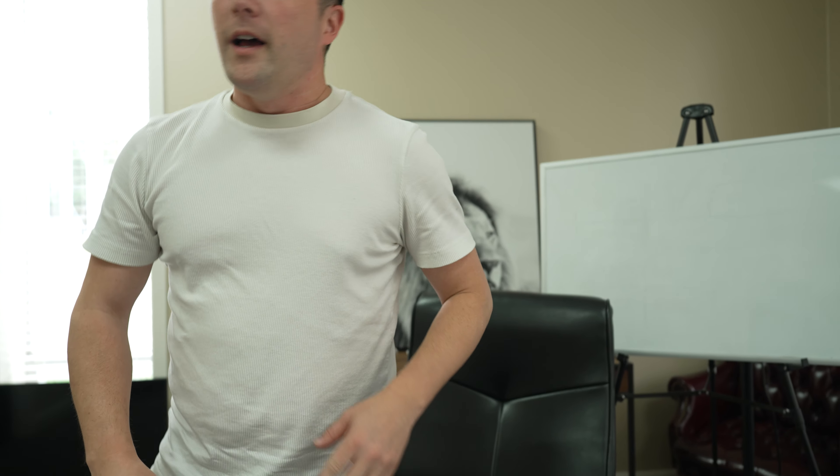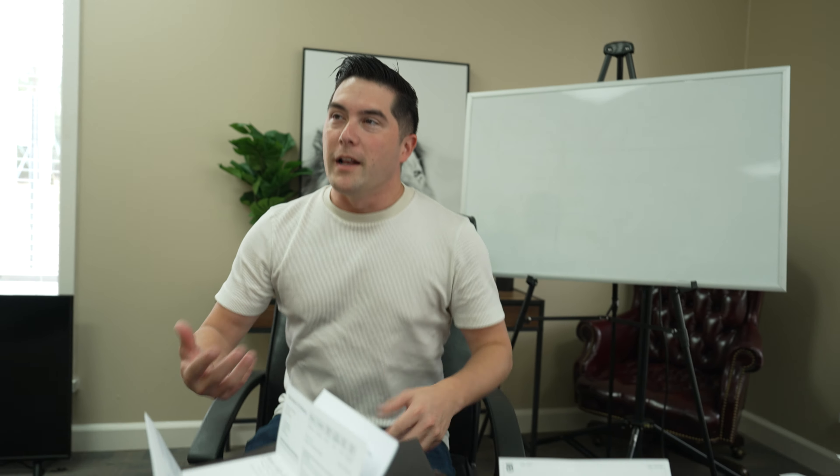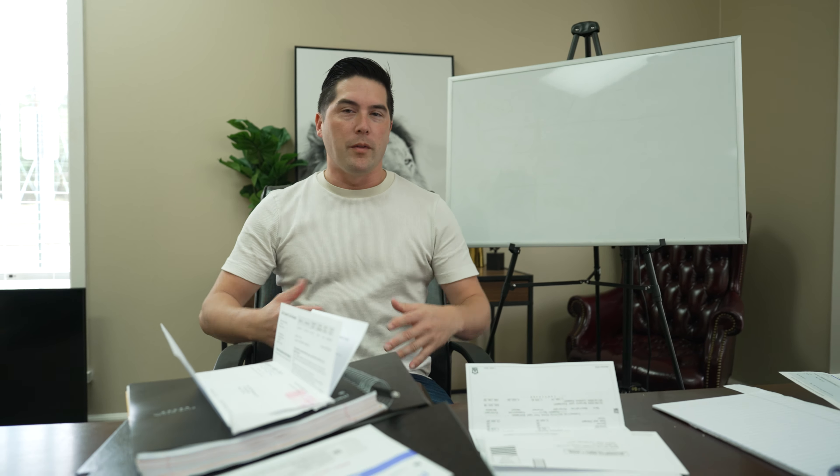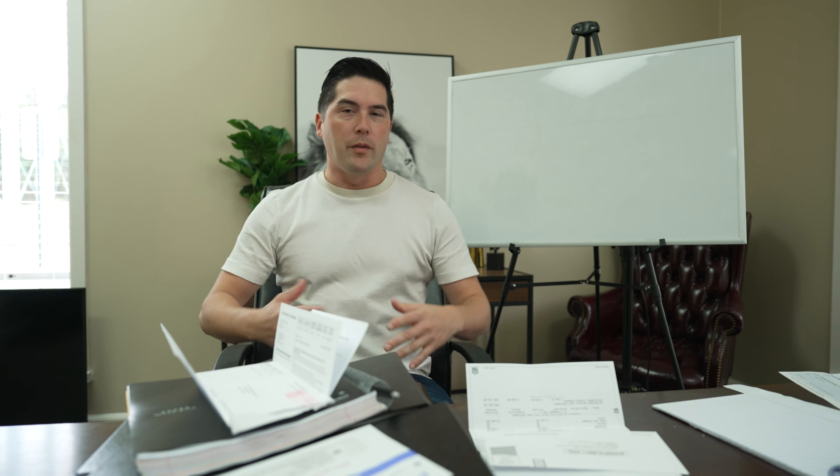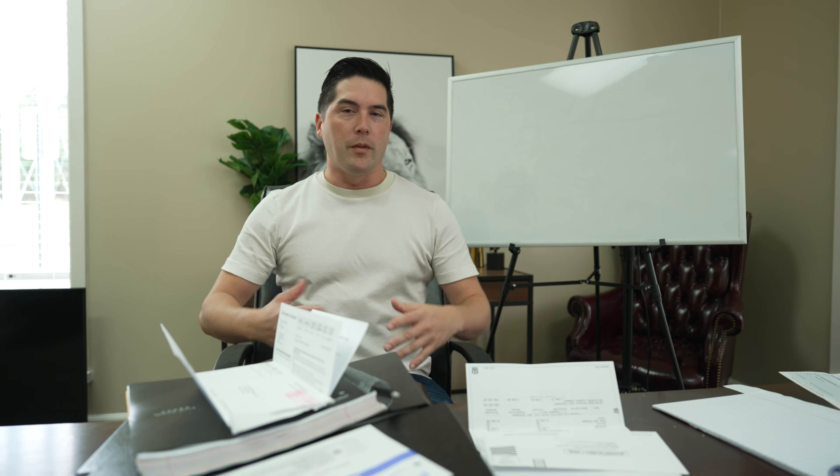Thanks for joining us on our little tour. Hopefully in the future we'll be doing another video with it all renovated — new floors — and we'll do a little side-by-side comparison. But for now, I've got to get to work. I'll see you later.